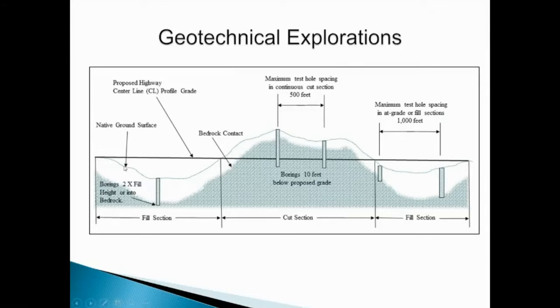So if we have a native ground surface with high spots and low spots, and then we have our proposed highway centerline profile grade coming through, we're going to be cutting away the high spots and filling in the low spots. Borings in fill areas where there is going to be fill placed need to extend two times the fill height or into the bedrock. The maximum test hole spacing in at-grade or fill sections is 1,000 feet, and perhaps sometimes with closer spacing if there are different or problem soil conditions in a given stretch.